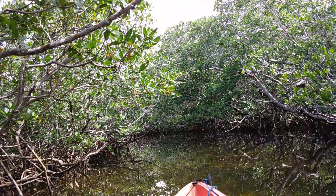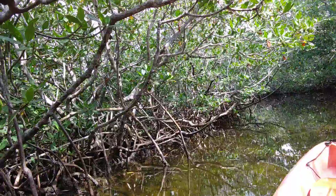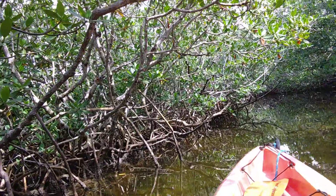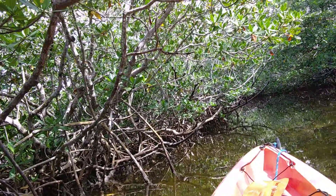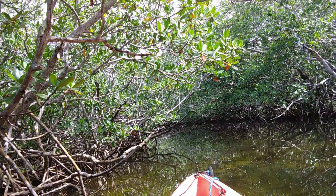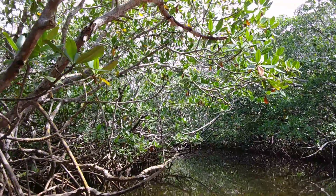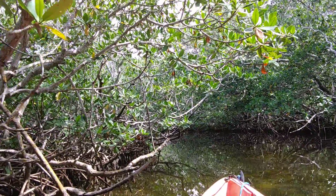This is actually in John Pennekamp State Park, which you can look up online. There's a lot to do here — they have a glass bottom tour of the reefs, and they have half-day or full-day trips out to the reefs, which I'm probably going to do tomorrow.